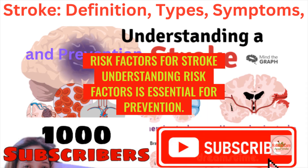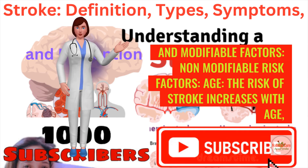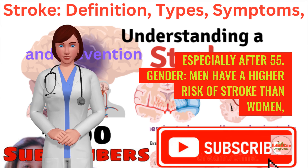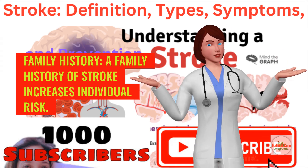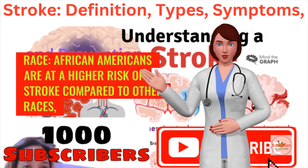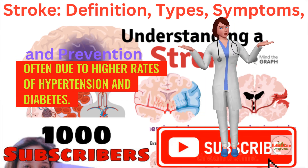Understanding risk factors is essential for prevention. They can be categorized into non-modifiable and modifiable factors. Non-modifiable risk factors include: age — the risk of stroke increases with age, especially after 55; gender — men have a higher risk of stroke than women, but women tend to have strokes at older ages; family history — a family history of stroke increases individual risk; and race — African Americans are at a higher risk of stroke compared to other races, often due to higher rates of hypertension and diabetes.